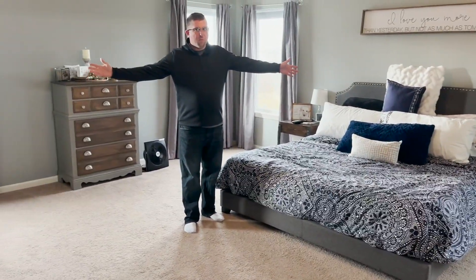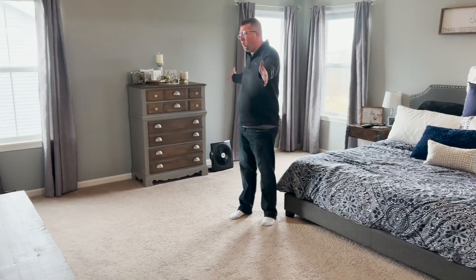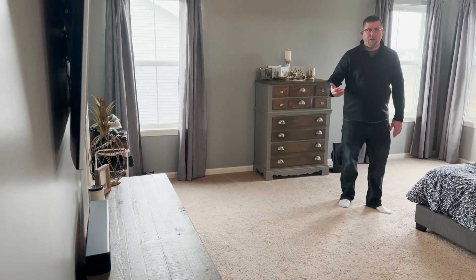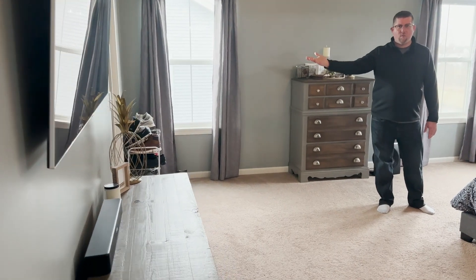The primary bedroom is humongous, with lots of room for all the activities you could ever want to do in here. Make sure you check out this humongous walk-in closet.